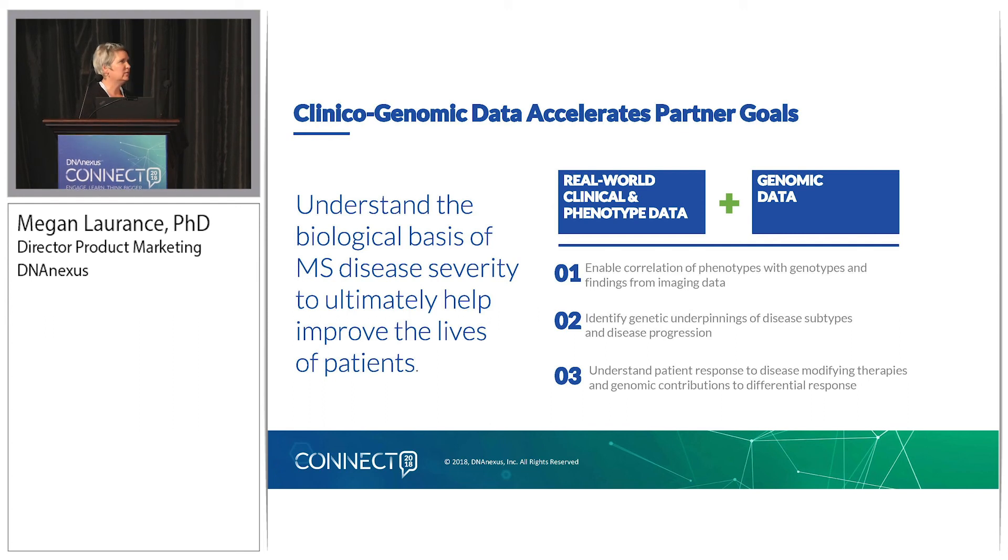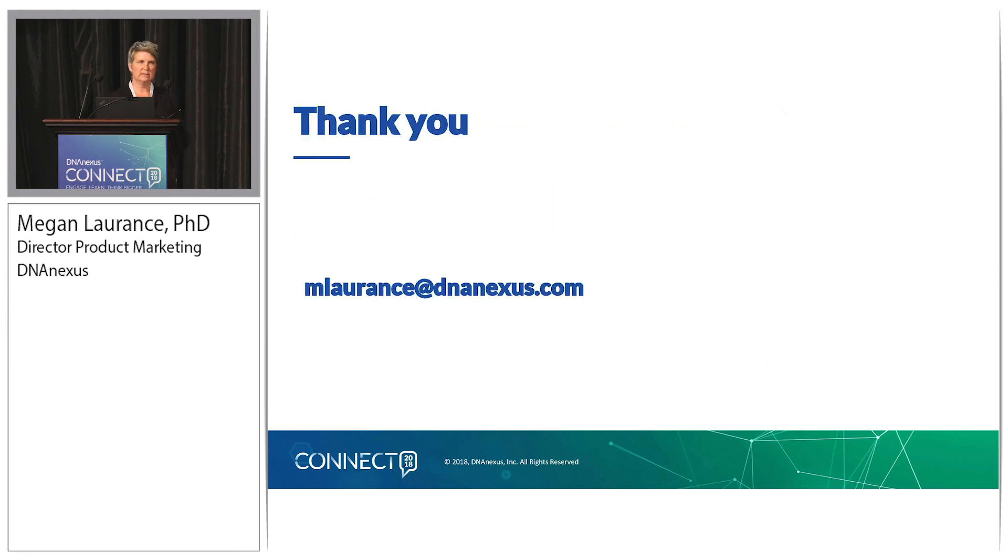That was a bit of a whirlwind. Hopefully it gave you a pretty good feel for the new program that we're launching here at DNANexus. We see it as very complementary to the large-scale population-level data sets that are out there, and it's filling a really strong unmet need around disease-specific cohorts, tracking patients longitudinally with a very strong focus on treatment outcomes, patient outcomes, and disease progression. I'll end with that and I'm happy to take any questions.